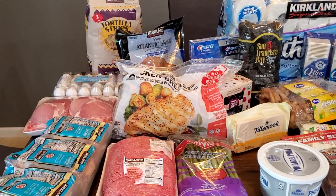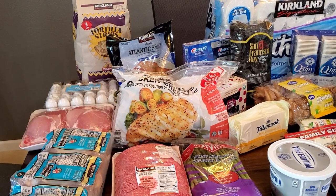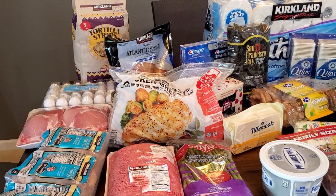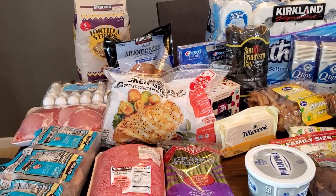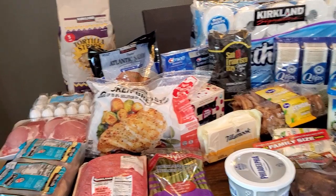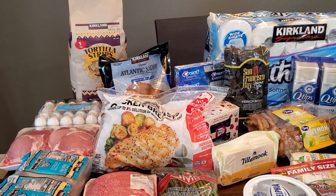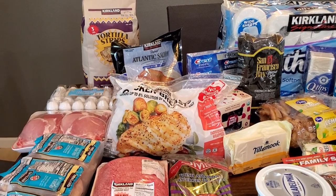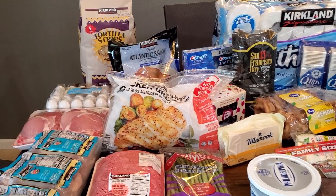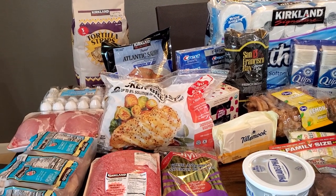Hey everybody, welcome back to my channel. Today I have another Costco haul. It is March 31st and we are two weeks into our coronavirus quarantine, shelter-in-place, stay-at-home — we're in Northern California. I did a big haul a couple of weeks ago, and the governor announced yesterday or the day before that our quarantine is going to last at least through the end of April. So it's April 1st tomorrow, so we have another month to go.